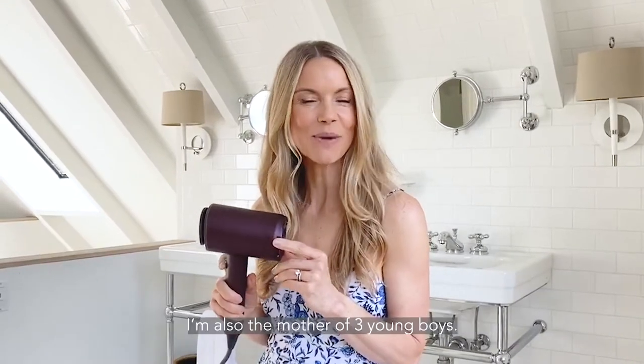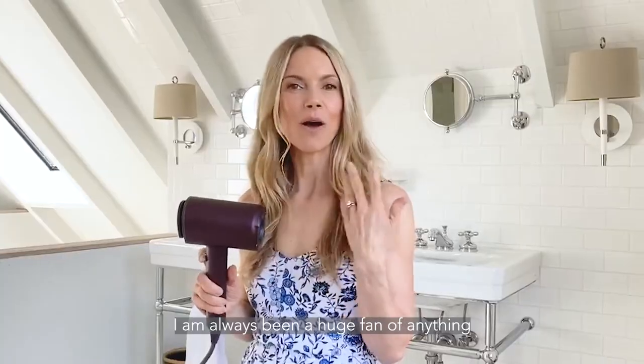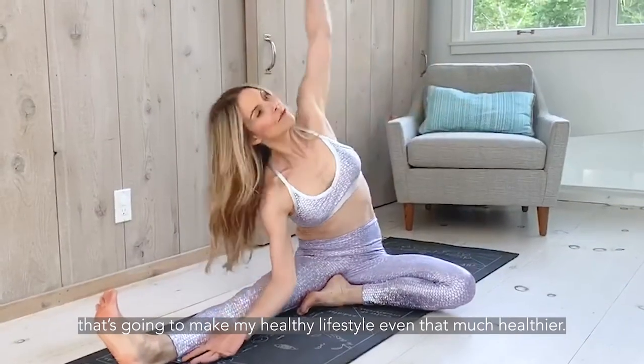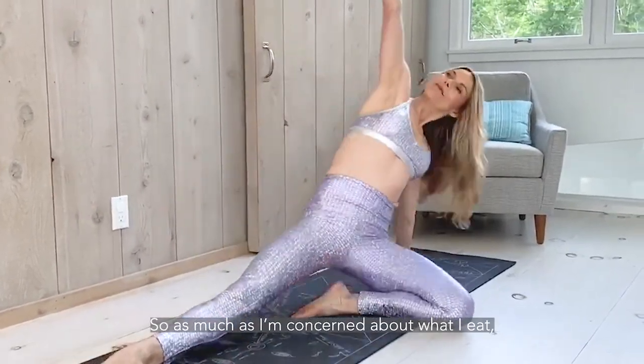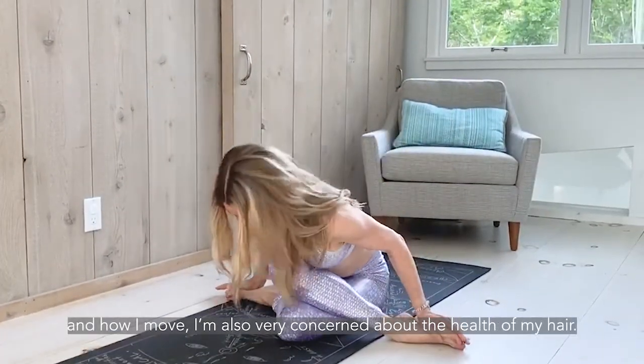Hi, I'm Krista McGee. I'm a yoga, meditation, and Pilates instructor. I'm also the mother of three young boys — my three-and-a-half-year-old twins and a little six-year-old. I have always been a huge fan of anything that's going to make my healthy lifestyle even that much healthier. So as much as I'm concerned about what I eat and how I move, I'm also very concerned about the health of my hair.